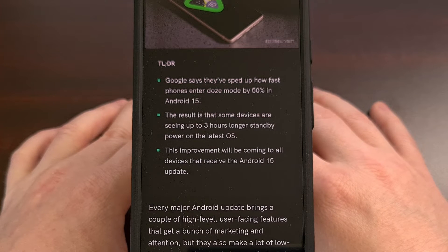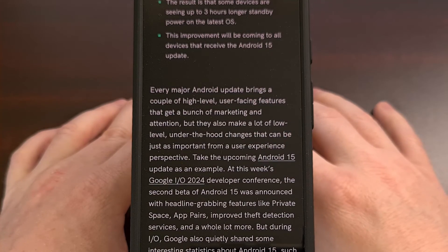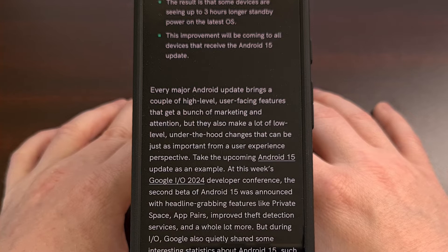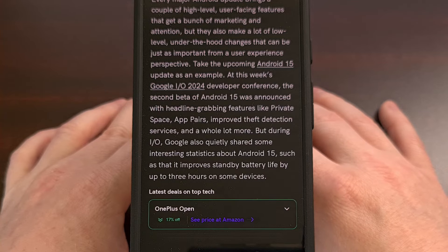Android 15 will be introducing a major update to Doze Mode that is said to be able to increase standby time to up to three hours with certain devices. The company says they were able to achieve this by speeding up the time in which it took for Doze Mode to become activated by the operating system, as Android 15 should increase this activation time by 50%. This means that devices with Android 15 installed should enter Doze Mode 50% faster than devices with Android 14 installed.